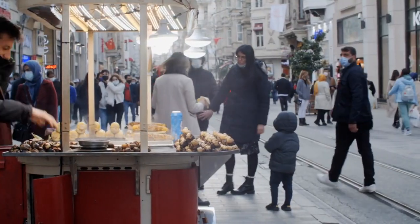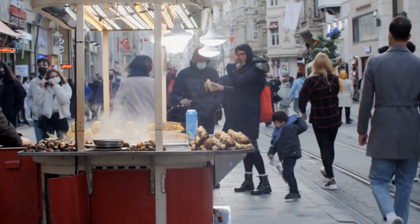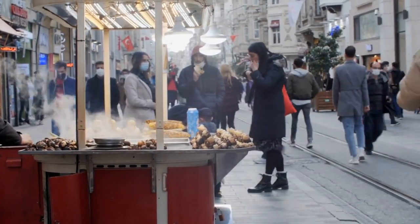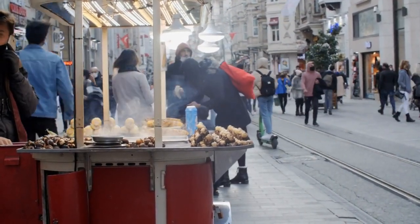Istiklal Avenue. As Istanbul's main pedestrian thoroughfare, Istiklal Avenue is a melting pot of cultures, cuisines, and styles. Explore its myriad shops, boutiques, and galleries, and be sure to try some traditional Turkish street food along the way.